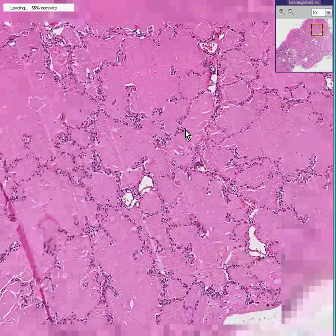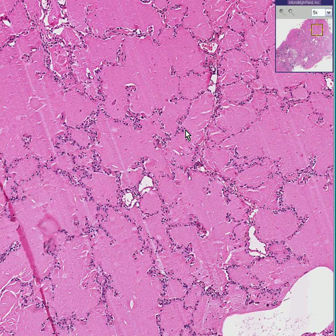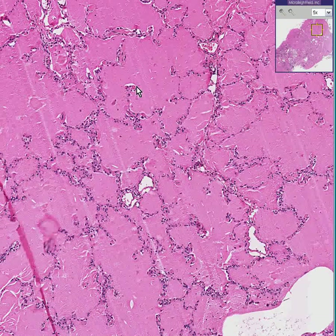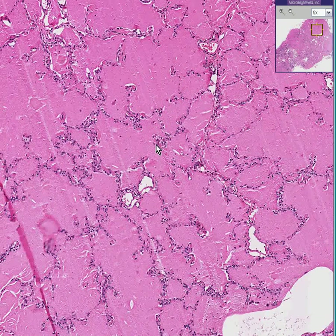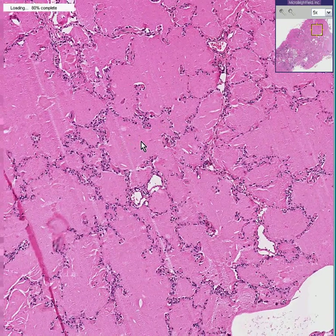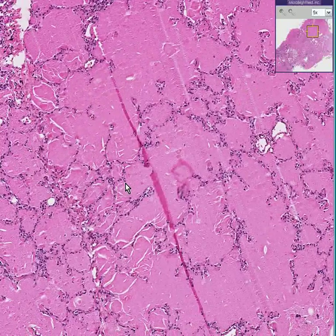This pink stuff is proteinaceous-type material, and the disease is called pulmonary alveolar proteinosis. This is a proteinaceous material that collects inside of the alveoli. It produces very little by way of inflammatory reaction. It's thicker than pulmonary edema, and it's not blood at all — it's proteinaceous material.